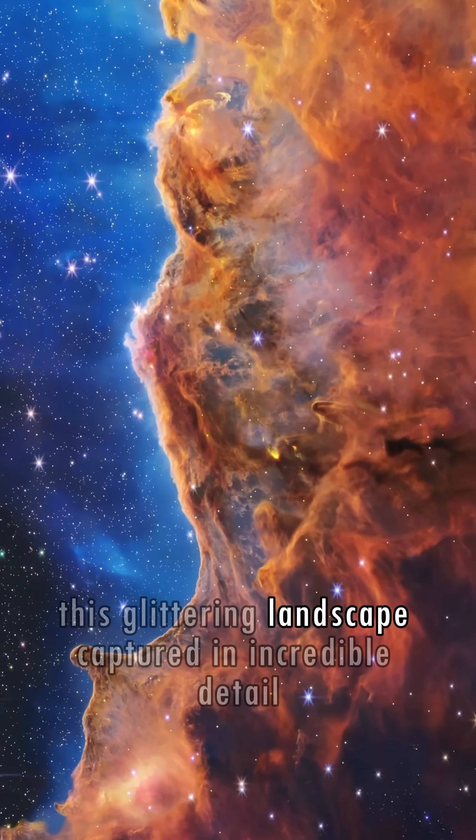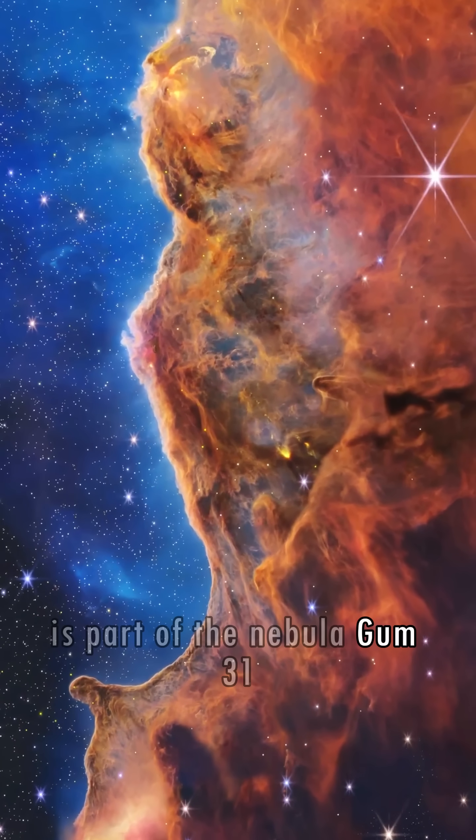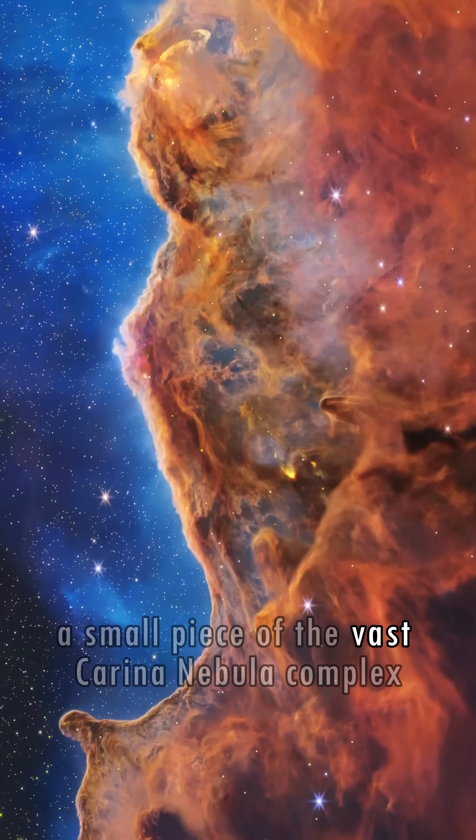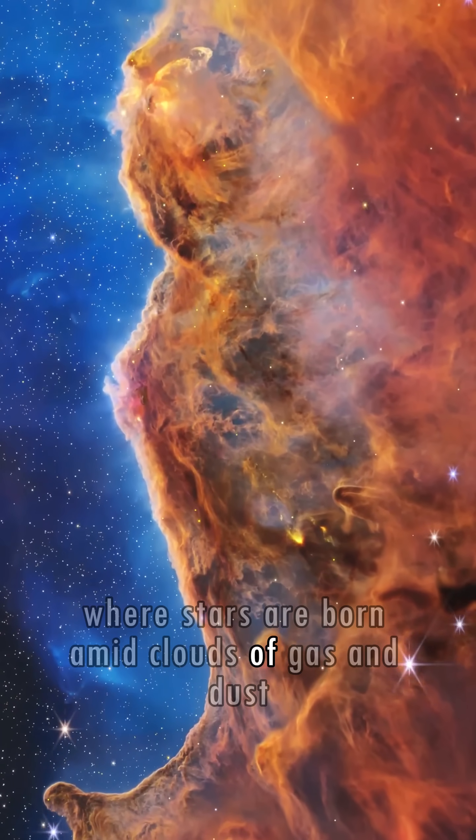This glittering landscape, captured in incredible detail, is part of the nebula GUM-31, a small piece of the vast Carina Nebula complex, where stars are born amid clouds of gas and dust.